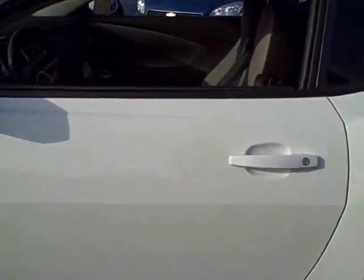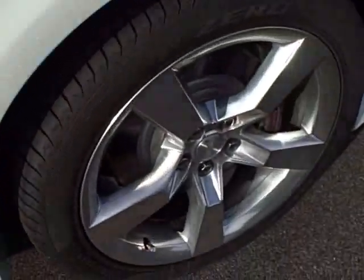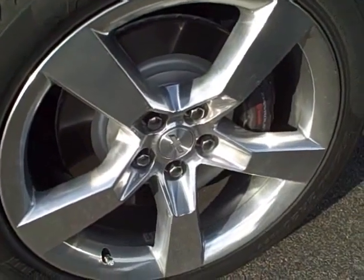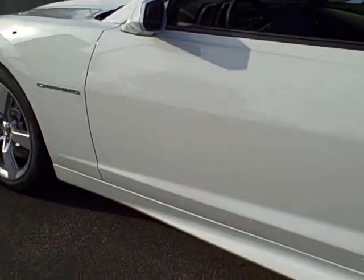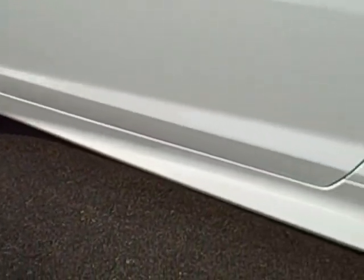The RS package gives it the 20 inch aluminum wheels, but this one has the upgraded polished aluminum wheels. This one also has the upgraded ground effects package that was installed here at our body shop at Chevrolet.